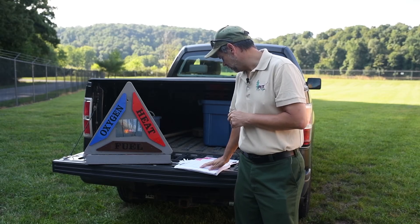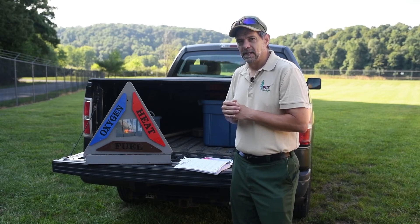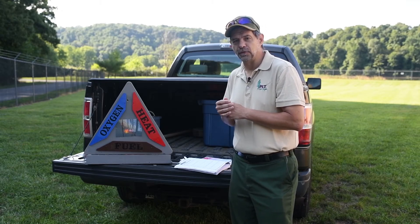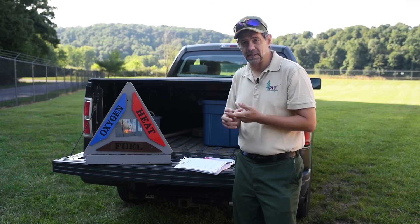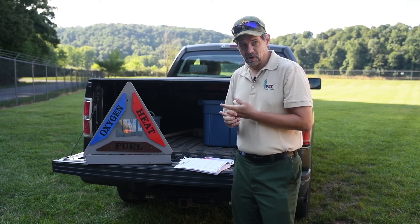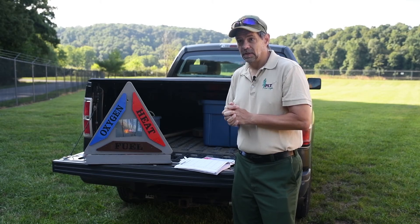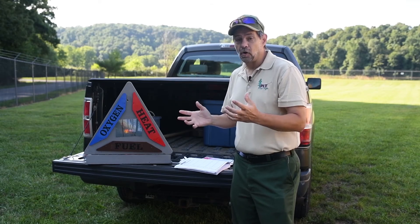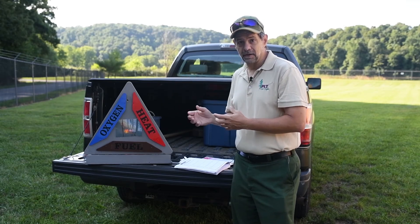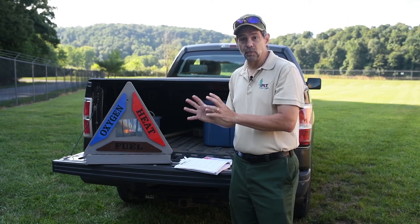The fire needs fuel to burn — name three potential fuel sources. Those fuel sources are obviously going to be the leaves that fall off the trees, the dead and dying brush, and man-made materials. Those materials all provide fuel for the fire, be it on the hillside or somewhere into the edge of the woodland.